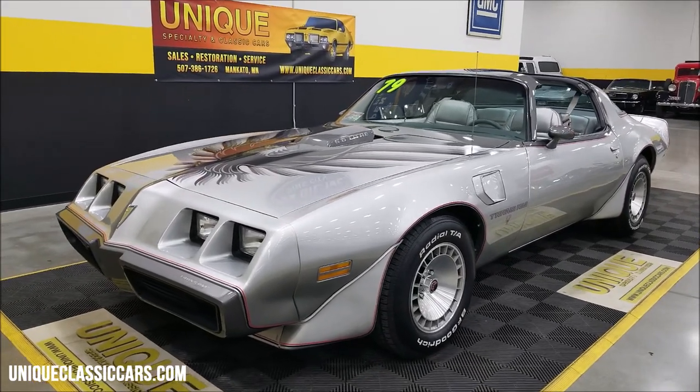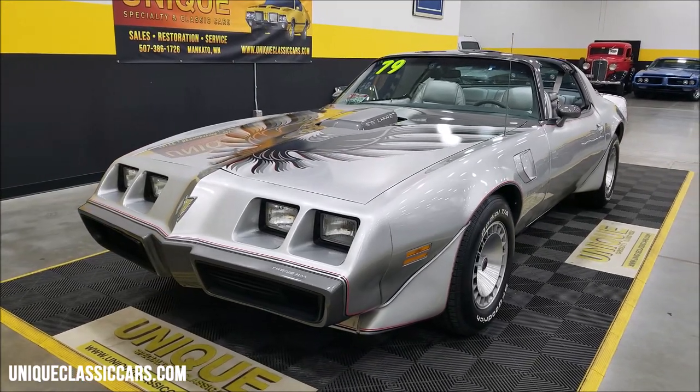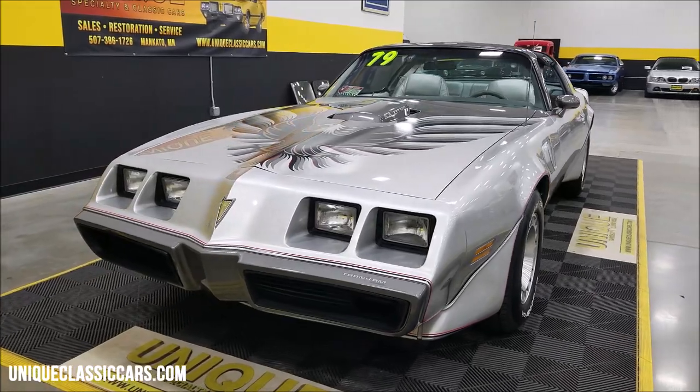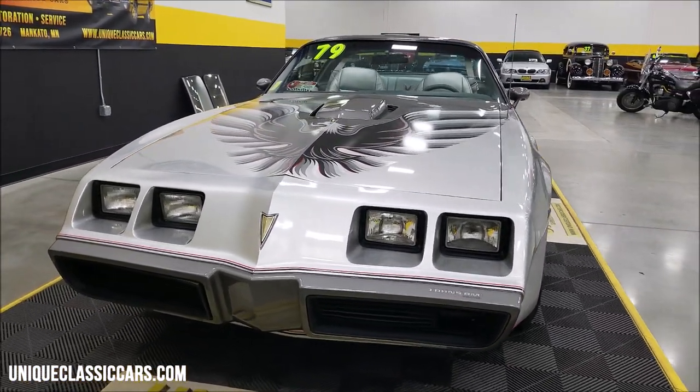This particular one is powered by the 403 V8 underneath the hood, which means it's paired with a turbo 350 automatic transmission. Also has power steering, power brakes, and AC — the AC was blowing cold and the compressor does kick on and off.